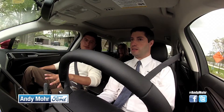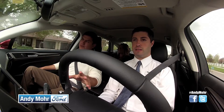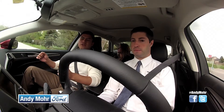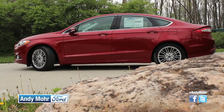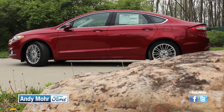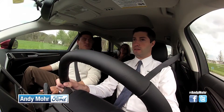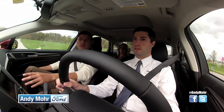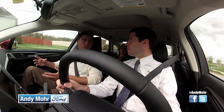With the Sync system you get most of the controls on your steering wheel, which is pretty easy to use. They're also trying to keep all the display as close to the windshield as possible, so your vision doesn't have to drop as much. You can even receive texts on your screen if you have your phone synced up to the vehicle.